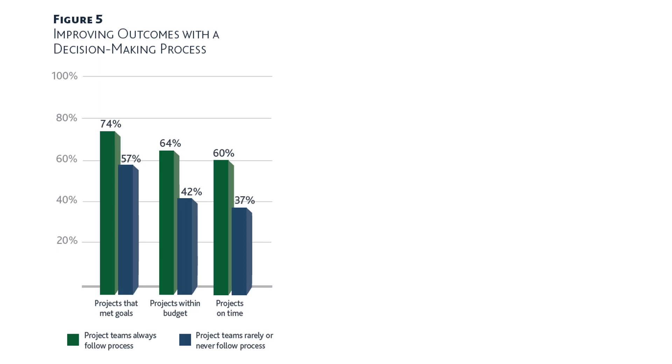So following process is extremely important, and this shows clearly in the difference in project outcomes between teams that always follow the decision making process and those that don't.